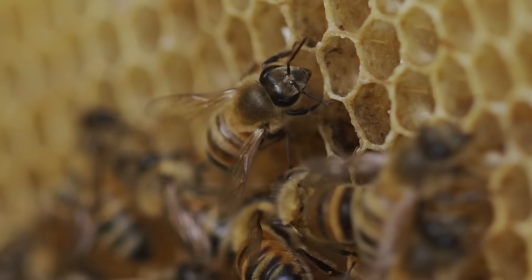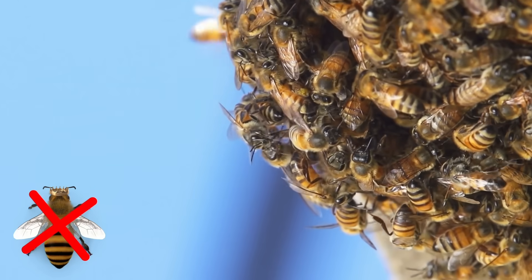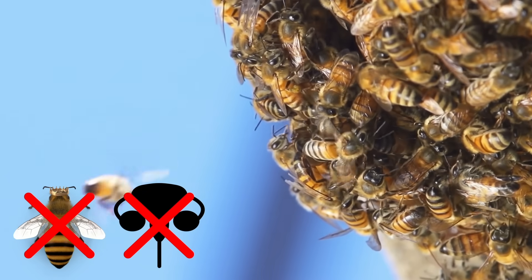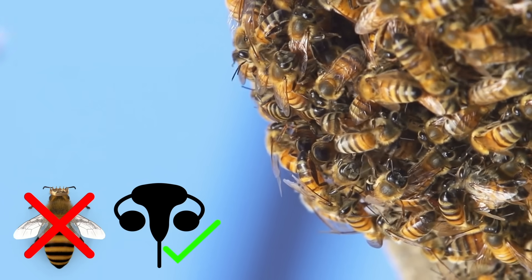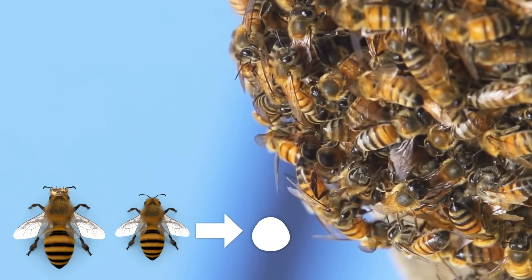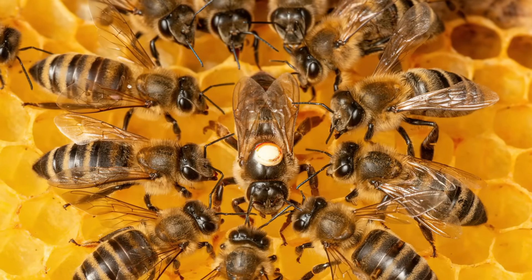For their part, worker bees can use their ovipositors for their traditional purpose. If a hive becomes queenless, the pheromones the queen releases to stop ovary development in other female bees cease. This means, without the queen, the bees' bodies develop the organs they need to reproduce. However, if a worker bee tries to lay eggs while the queen is still alive, a conflict would ensue. Looks like there's only room in the hive for one queen bee.